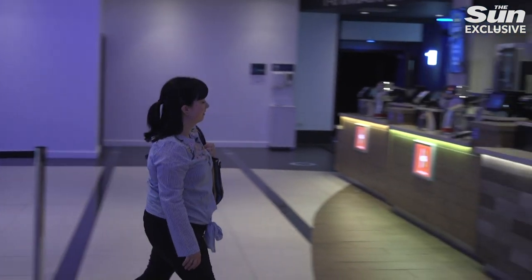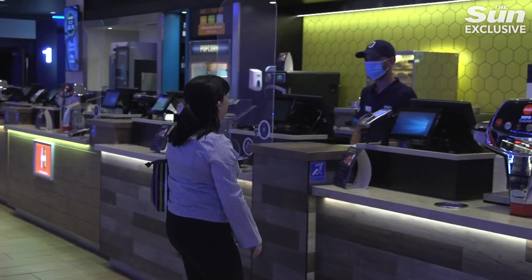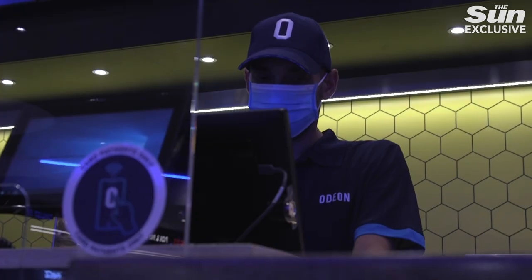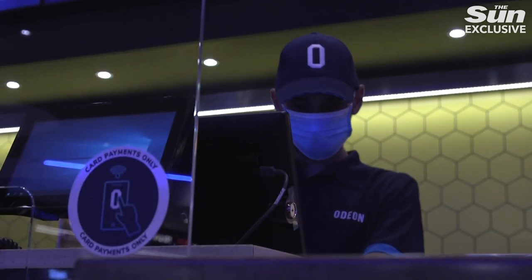As you come through, what you'll see that's different is that we have a perspex screen at all the till points for our guests and colleagues. We have contactless payment and we are opening cashless.